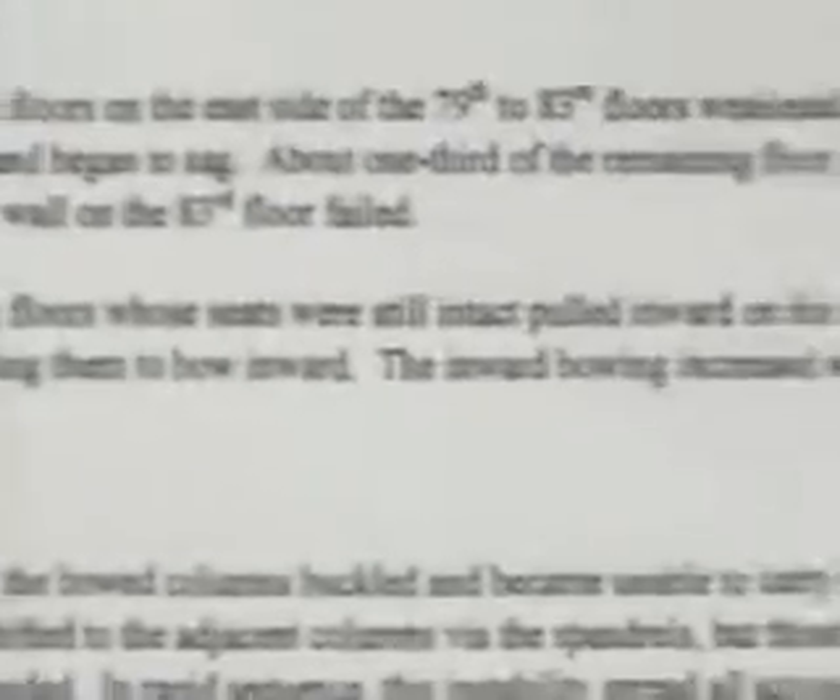If the floors are disconnected, there's no force to pull the columns inward. How did it happen? We're talking about a phantom force in a highly manipulated computer model, and that's what we're basing our future on and all of these changes we're seeing.